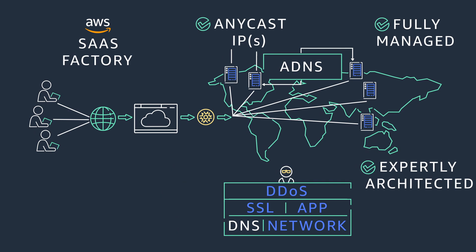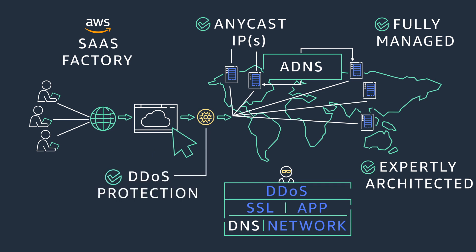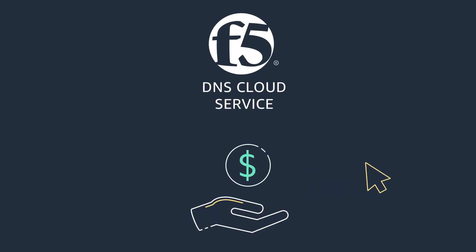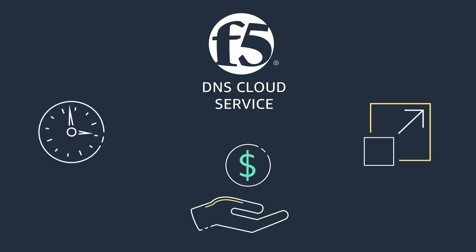Fortunately, F5 DNS Cloud Service helps you provision and configure secure DNS services within a few clicks and quickly respond to queries. The service also includes automatic failover and distributed denial of services protection for built-in defense. With F5 DNS Cloud Service, customers pay for what they use and can scale on demand, saving time and money.